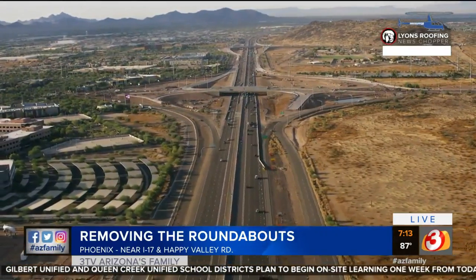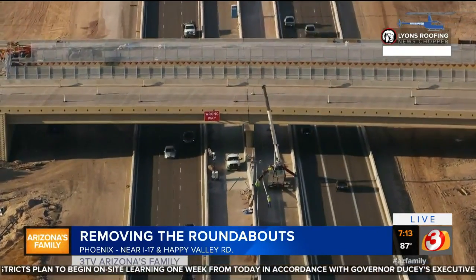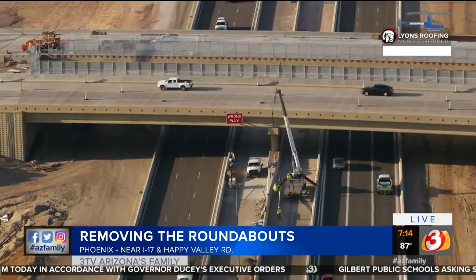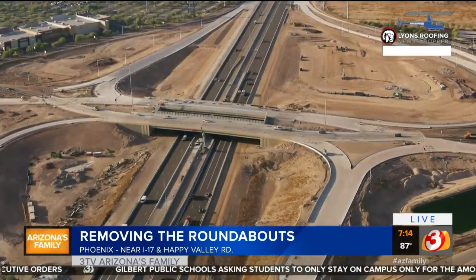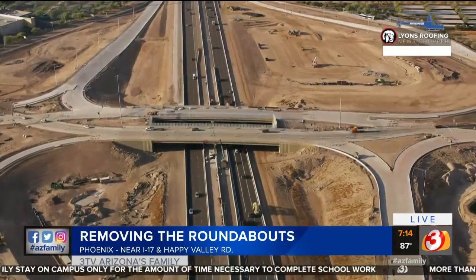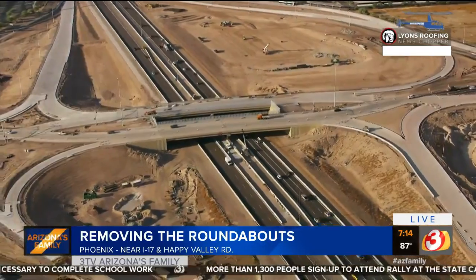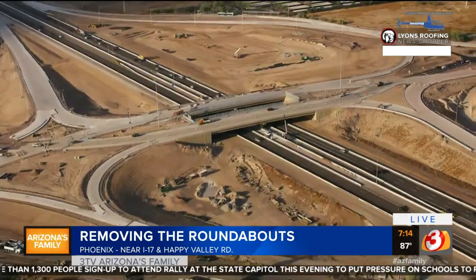Happy Valley and I-17 up there — the state's first diverging diamond interchange. Drivers will cross over to the European side of the road as they cross over I-17, but it's actually pretty cool. ADOT designed this so it makes sense — it gets rid of stoplights at a lot of these interchanges because once you get across to the other side of the road, you can head right down onto the freeway ramp without hitting a stoplight, allowing drivers to enter the freeway unimpeded.